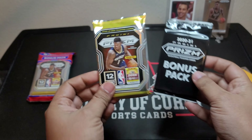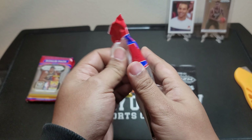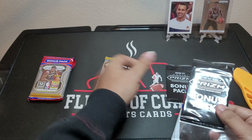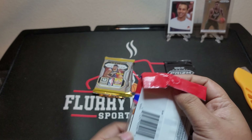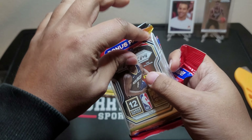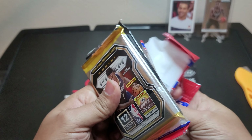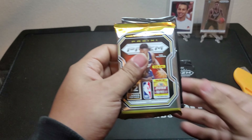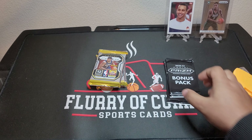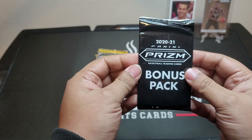Prism is definitely the most popular product with all the basketball cards and my favorite too. They do have all the big rookies, a lot of good parallels, and some good inserts, but it's those rare parallel rookies that you're probably looking for the most. I do have a lot of Prism products I'm going to be opening later — some hangers, some Megas, some blasters that I got, a whole bunch of them through StockX and eBay.